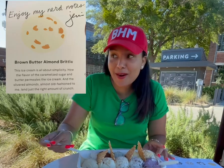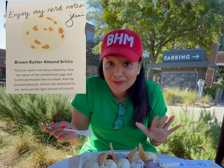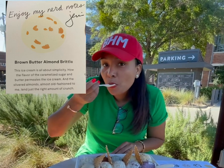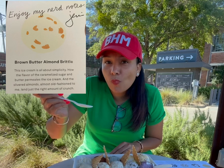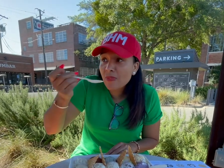The first flavor is brown butter cookie almond, which is actually the flavor I came to try because that is my favorite flavor. Oh yeah. It is giving everything that I thought it would.